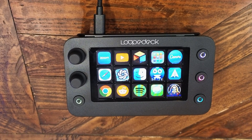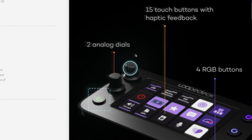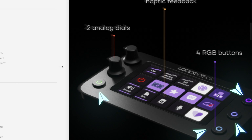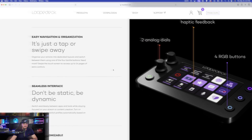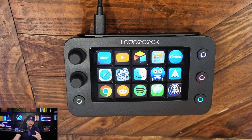Here is the actual Loupedeck right here on my desk — I'm actually using it right now to make this video. You get two analog dials, 15 touch buttons with haptic feedback, and four RGB buttons. Everything can be done with just a swipe or a simple press of a button with your finger.